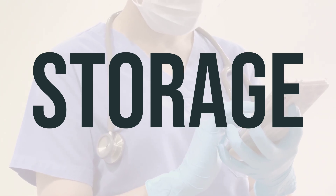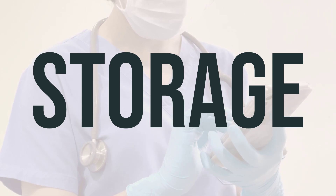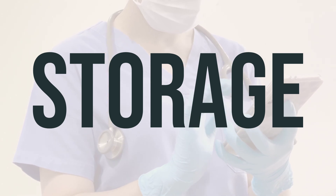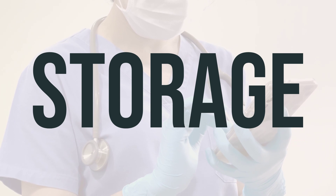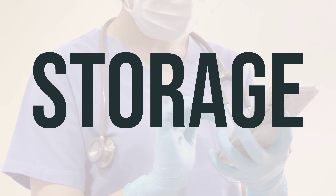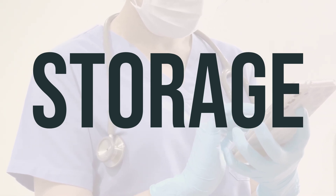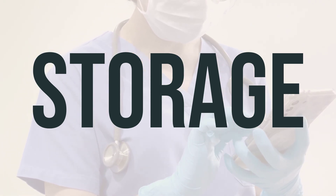When storing ARIPED-200, follow the instructions on the product package or ask your pharmacist. Do not freeze it or keep it in the bathroom, and always keep it out of reach of children and pets. When disposing of expired or unused ARIPED-200, consult your pharmacist or local waste disposal company for the best method. Do not flush it down the toilet or pour it into a drain unless instructed to do so.